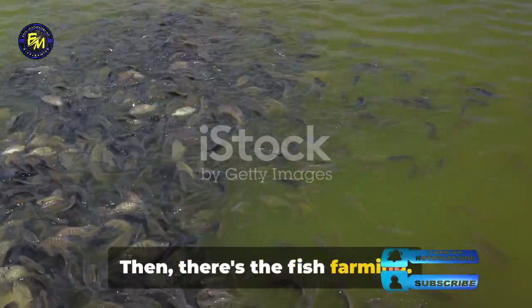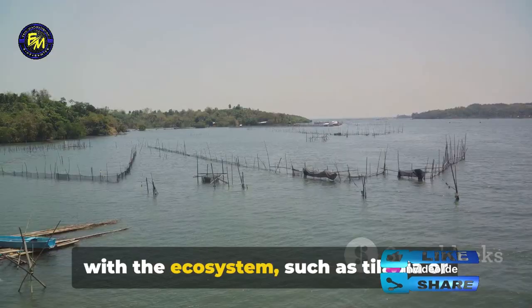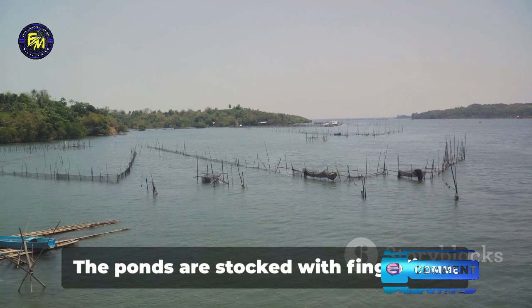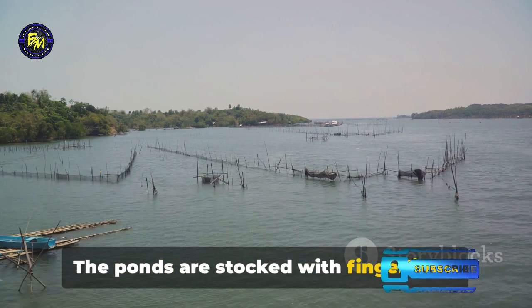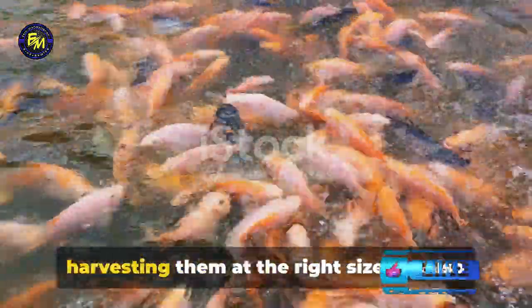Then there's the fish farming. Choosing fish species that are compatible with the ecosystem, such as tilapia or carp, is essential. The ponds are stocked with fingerlings and the water quality needs to be monitored regularly. Feeding the fish a balanced diet and harvesting them at the right size are also crucial steps.